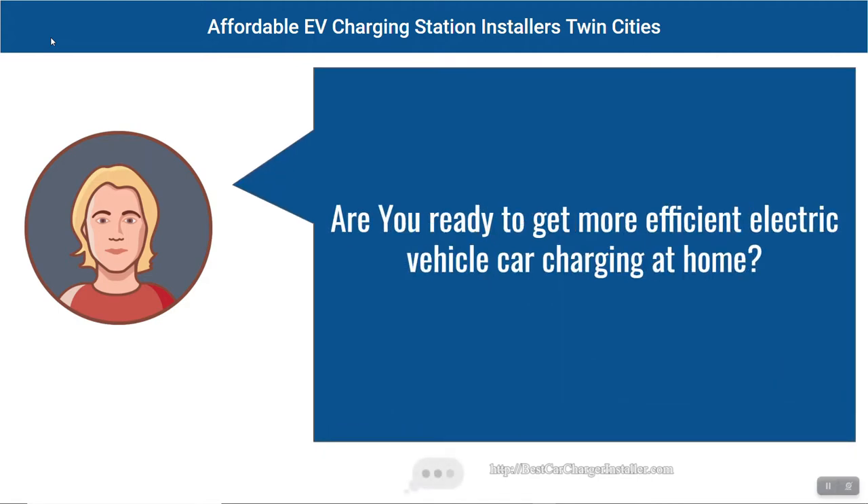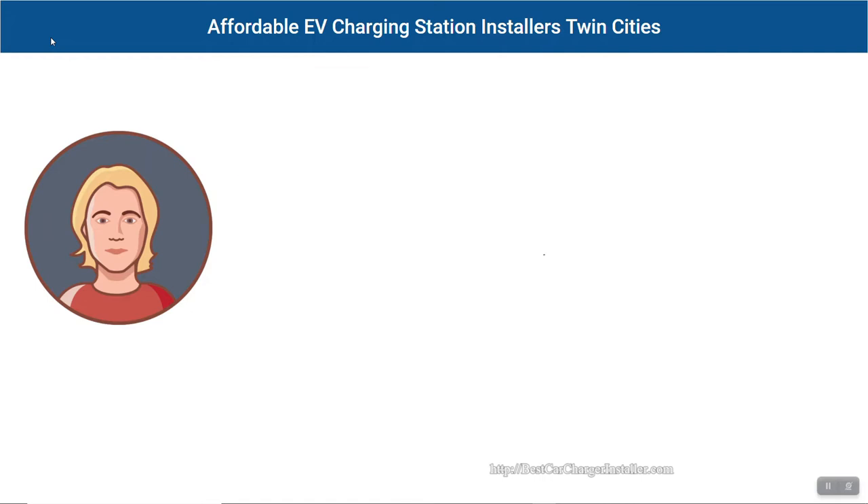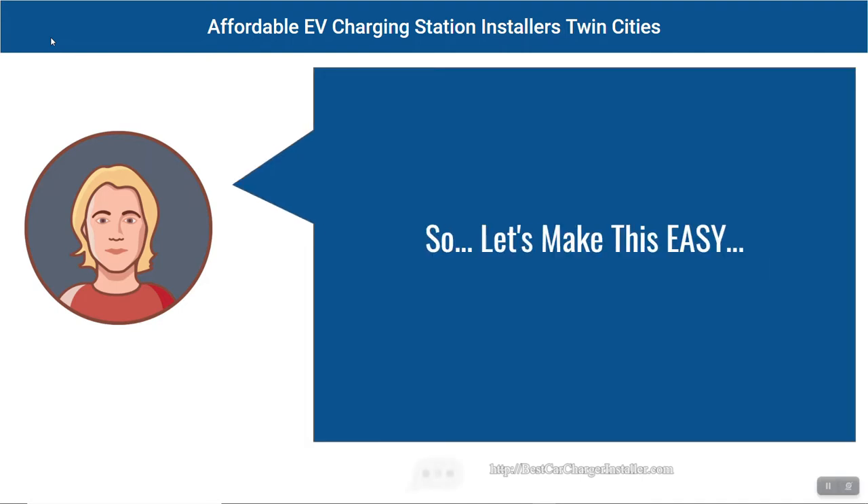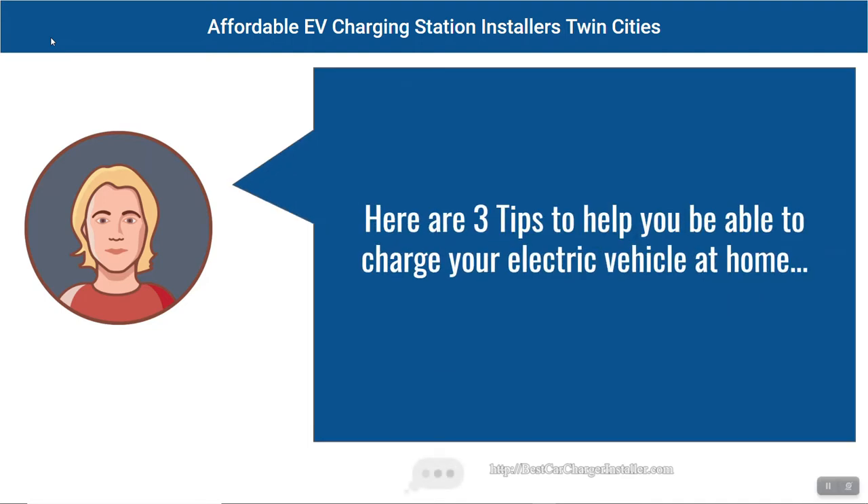Are you ready to get more efficient electric vehicle car charging at home? Perfect! You are in the right place! So let's make this easy. Here are three tips to help you be able to charge your electric vehicle at home.